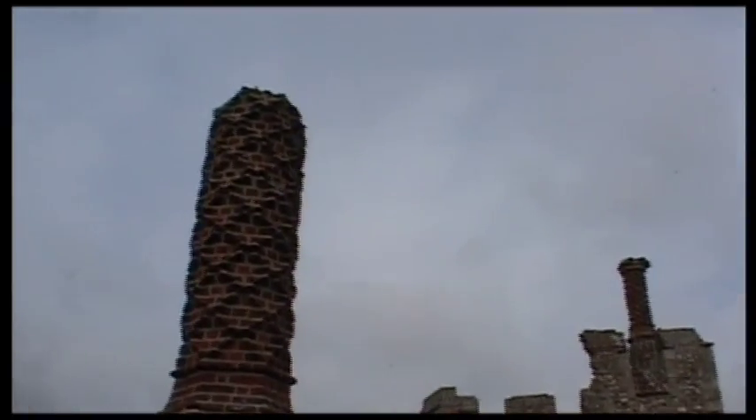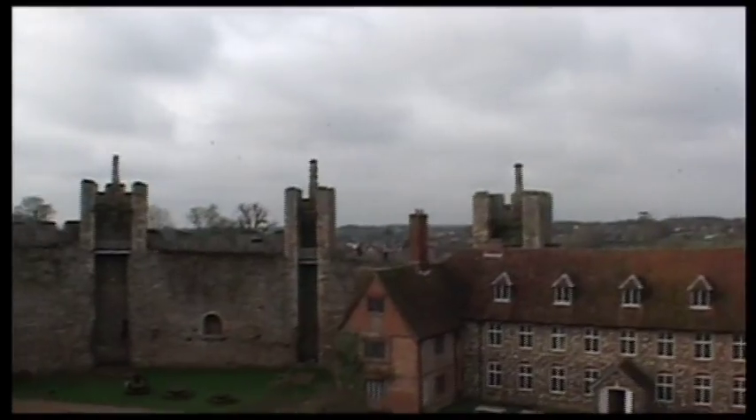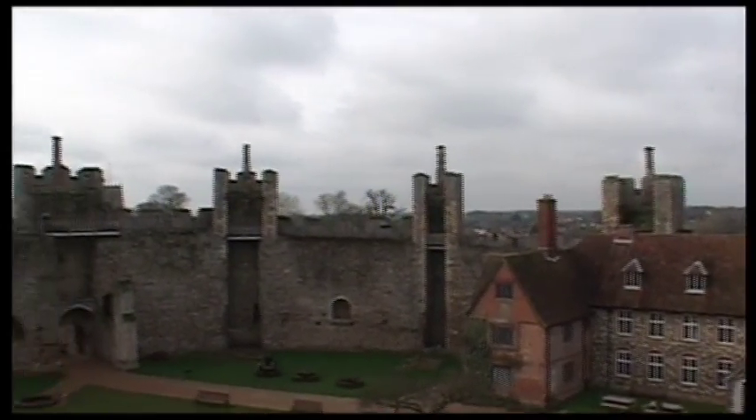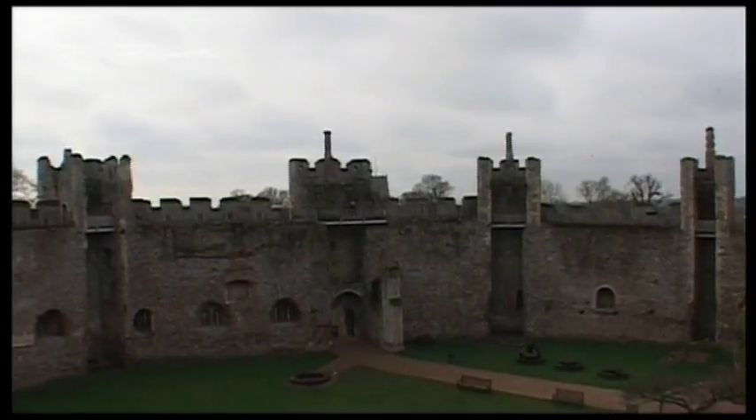Here we have some Tudor chimneys built by the Howard family to make the castle appear a little less military. They're all different designs — some of them are purely decorative.